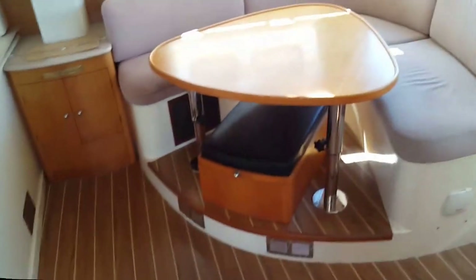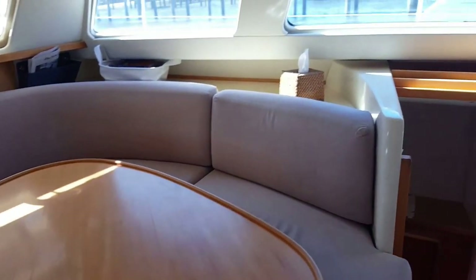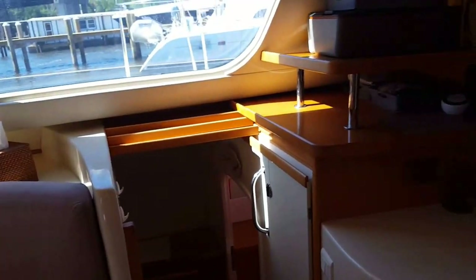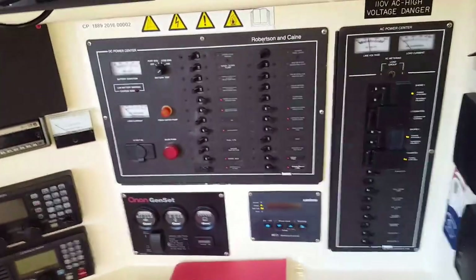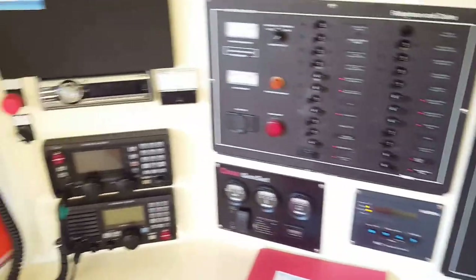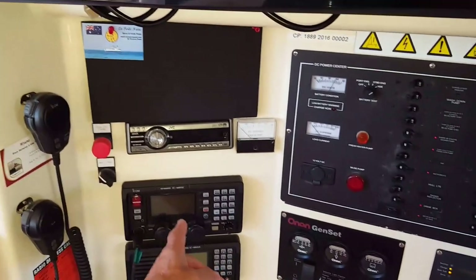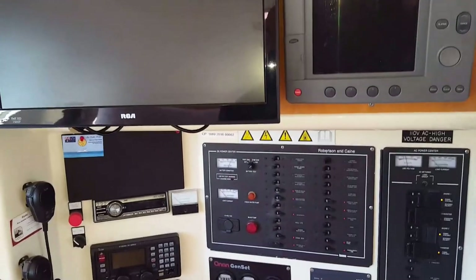Stepping into the salon, you've got a lovely big entertaining table and a drinks fridge underneath. And our navigation station: AC panel, DC panel, converter, genset, VHF, SSB radio, portable VHF, TV, another chart plotter inside, and an EPIRB.